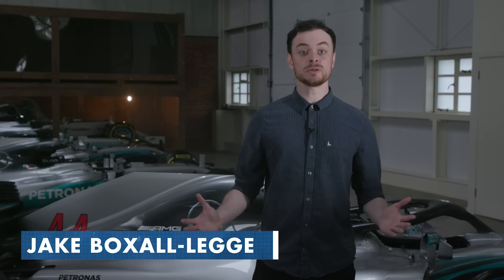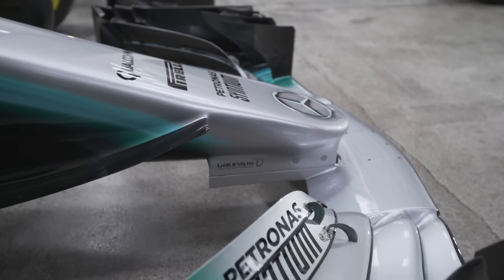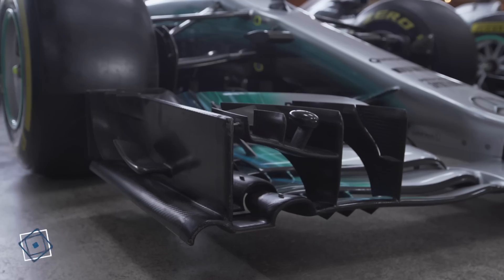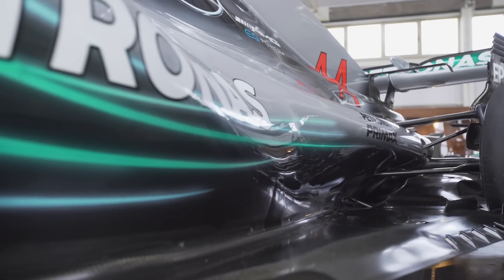The front wing is one of the most important parts of a Formula One car, simply because it's the first part of the car that comes into contact with the oncoming airflow as the car goes around the circuit. The front wing is fundamental in the aerodynamics of a Formula One car — if you get it right, everything will be easier. If you get it wrong, you have to recover the damage and try to compensate and improve the airflow to the rest of the car.